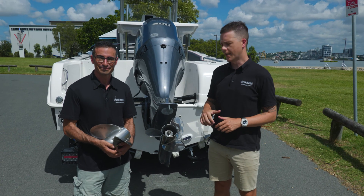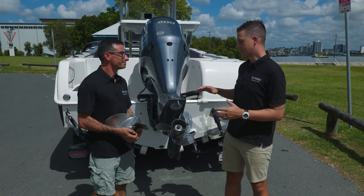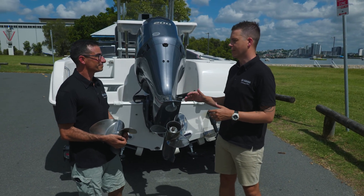G'day guys, Rob and Dave here from Yamaha again. We're down at the water talking props today. Now Dave, we've looked at a lot of different props, but every one of them has a set of numbers on it. What are those numbers?